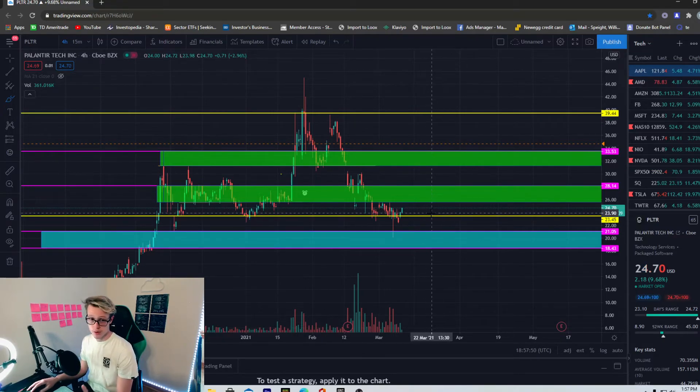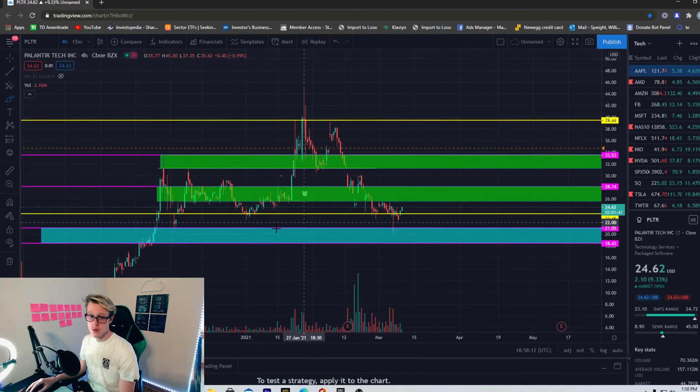To summarize: Palantir is making a great start at the reversal, having held above $23.45. I want to see us get above $25.50 to get out of this consolidation period and really start moving up. I believe in the company, Cathie Wood is buying aggressively into Palantir, and I think it's a great company overall especially for the long term. If you enjoyed this video, hit a thumbs up, subscribe if you're new — thank you for being here and I'll see you in the next video.